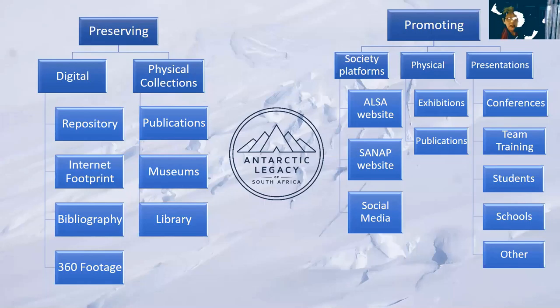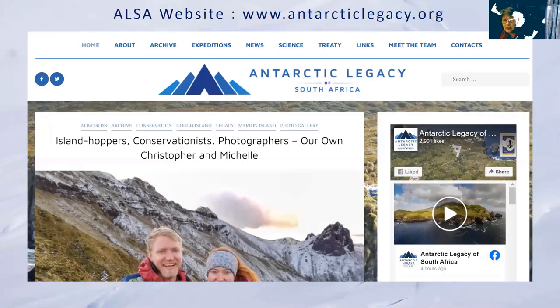Here is the Antarctic Legacy website page — this is going to change hopefully next year. When we started this website back in 2015, I realized there needed to be one-stop place where people can look for expeditions, news, science, the treaty, and science programs. The archive at the top is probably the most important thing on the website. We also cover news articles — like the Island Office feature — where contributors like Chris and Michelle Jones give us their material, which becomes part of the repository.